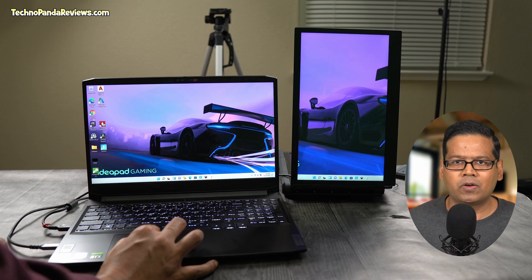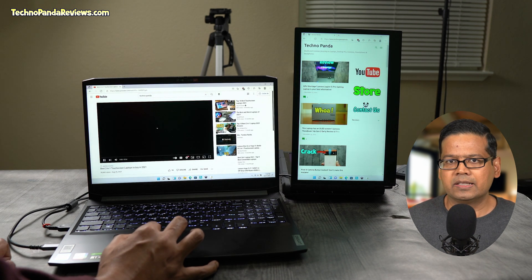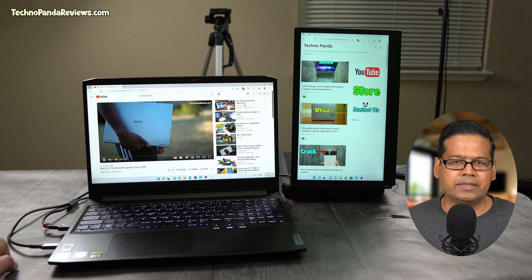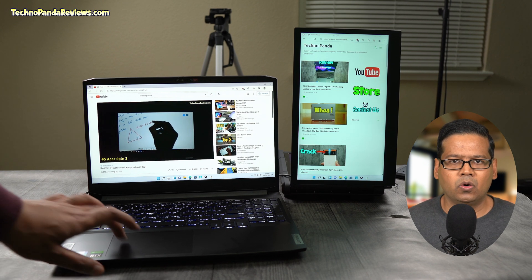You can also fold one of the screens to create a portrait setup, which comes in handy if you need a taller secondary display. I can see software developers and programmers using this kind of orientation because a taller screen is great for writing code.